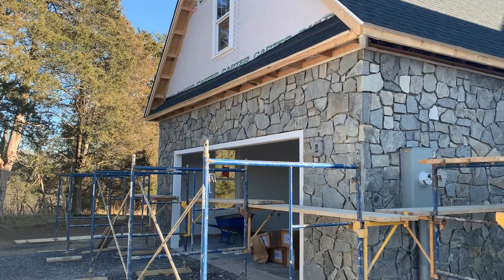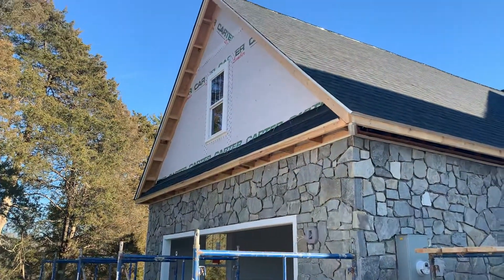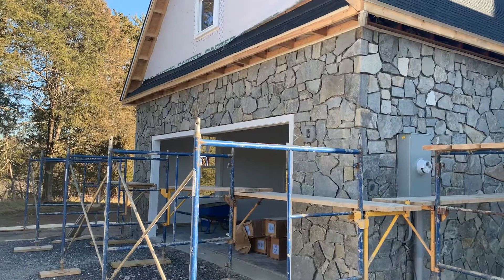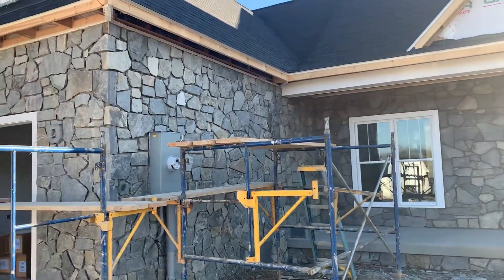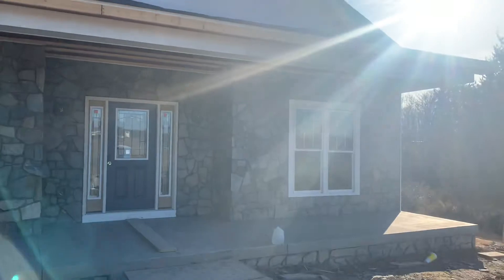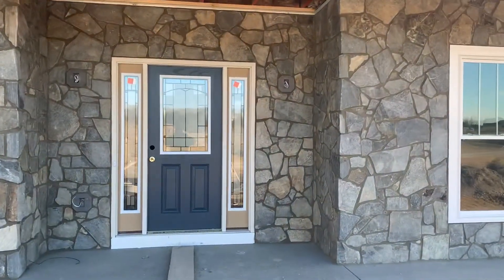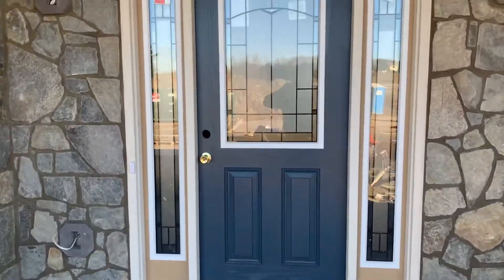Quick video update for January 9th. Looks like they've done the rock on the front, everything's good. They've got the grout in, they painted the front door, and haven't put up the pillars yet. Going inside — got guys in here working today, they're trying to finish up the floor.